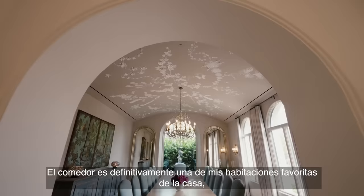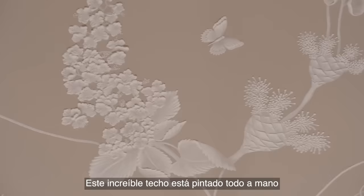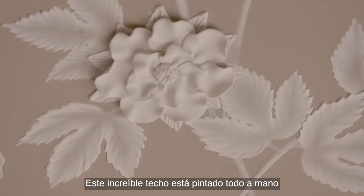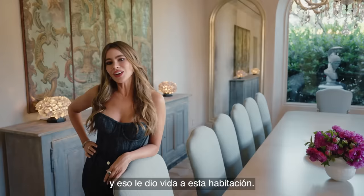This is my dining room, my formal dining room. It's one of my favorite rooms in the house, definitely because of the detail. It is an amazing ceiling — it's all hand-painted, and it brought this room to life.